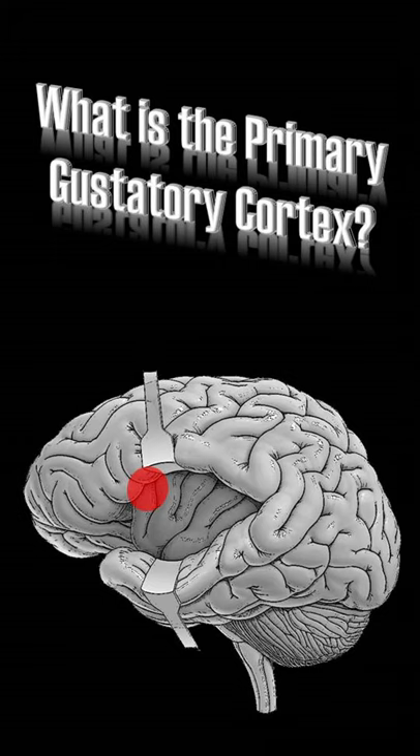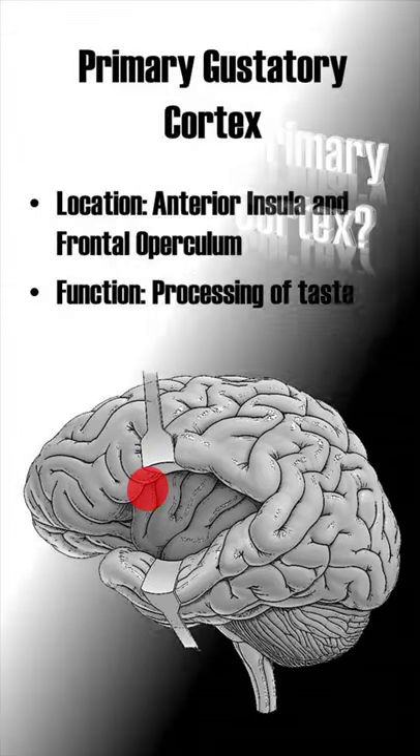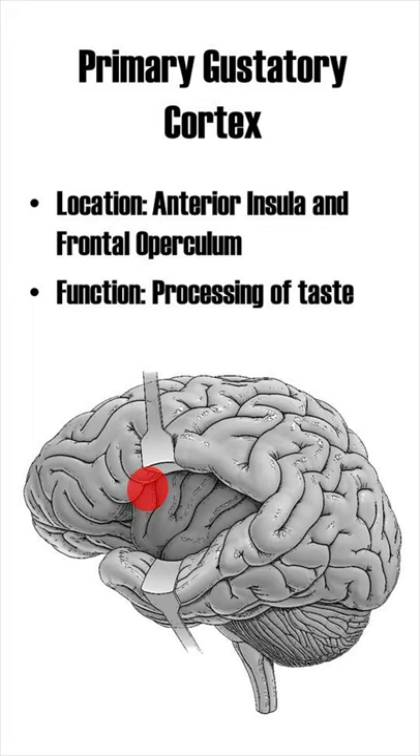What is the primary gustatory cortex? The primary gustatory cortex is located at the border between the anterior insula and the frontal operculum. Its function is the processing of taste.